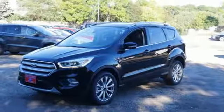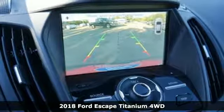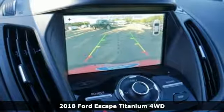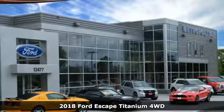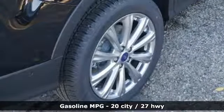Here's a new 2018 Ford Escape. Get away every time you get into this Escape. Its amazing ability and maximum cargo configurability make every trip the perfect journey. It comes with great features you'll love.